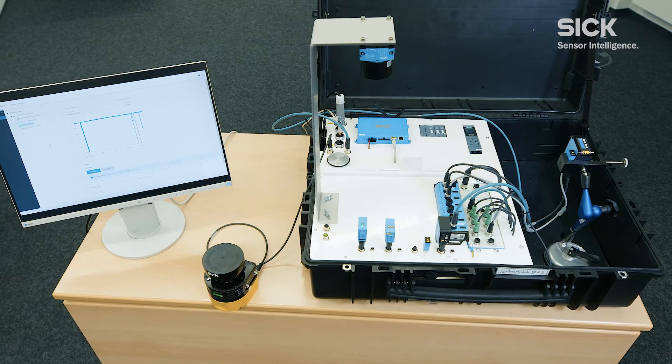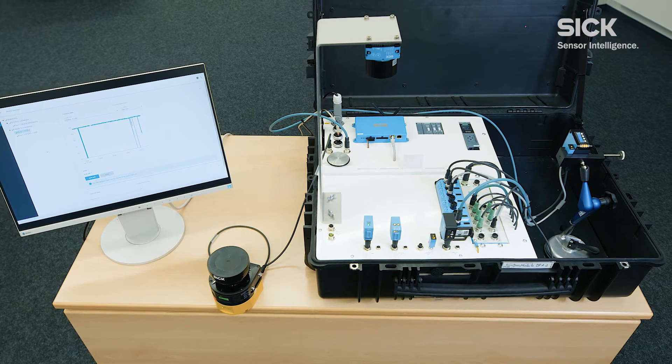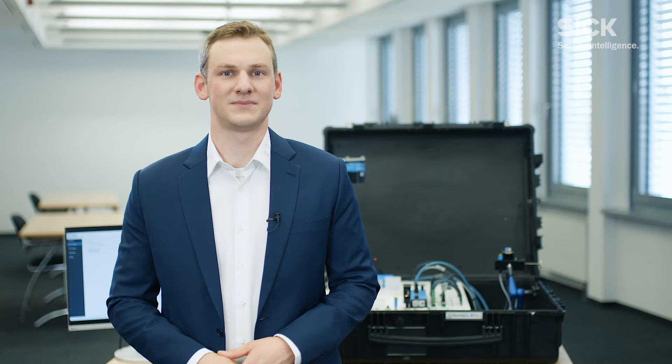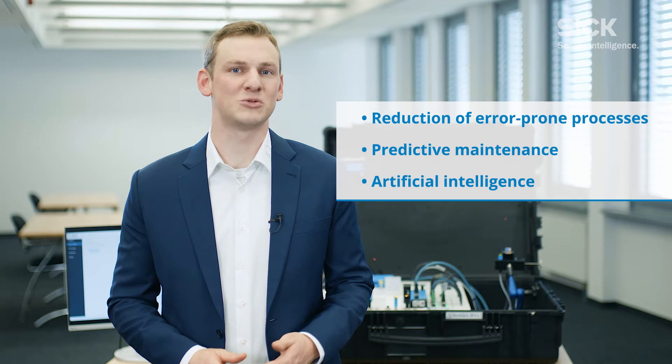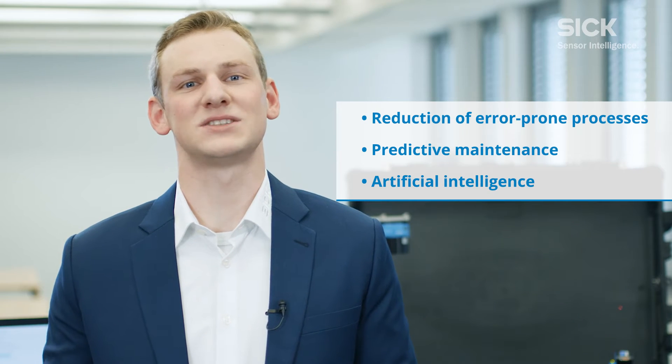Digitalization, or in other words, the intelligent utilization of data in industry, is the way forward. The spectrum of applications for digitalization ranges from reducing error-prone manual processes and performing predictive maintenance, right through to the use of artificial intelligence.